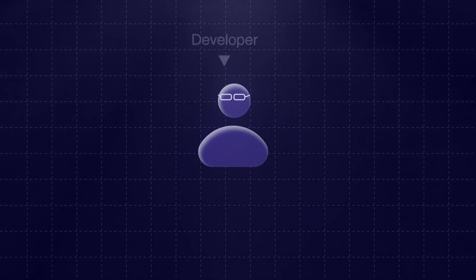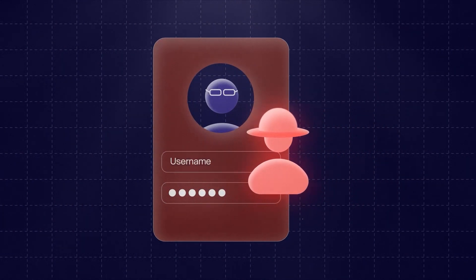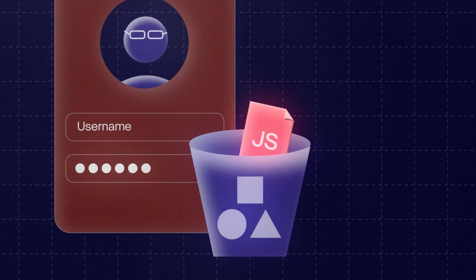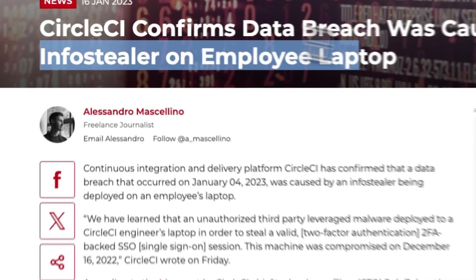It all started with a developer whose accounts were compromised — specifically their accounts for a data storage solution, in this case an Amazon S3 bucket. This S3 bucket was being used to store JavaScript files belonging to the Safe Wallet protocol, which were called during transfers. What the attackers were able to do is take one of these JavaScript files and turn it malicious, meaning that every time a transfer was made this script — now malicious — was being run. This is what we call a supply chain attack.